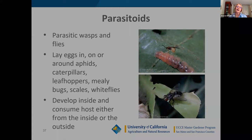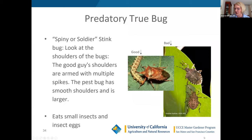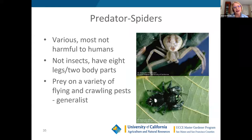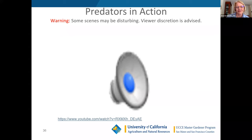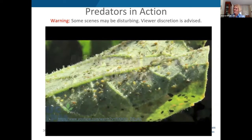We thought you would enjoy seeing some video of these predators in action. UC has a great brief video we're going to share showing some of these predators and some of the parasitoids we're going to talk about next, taking care of those aphids that can be so annoying in our gardens.